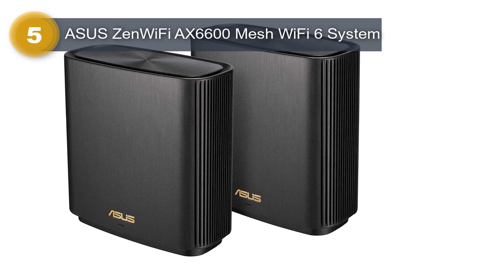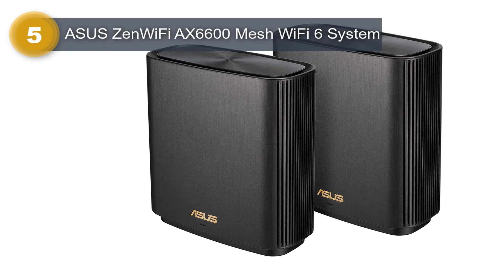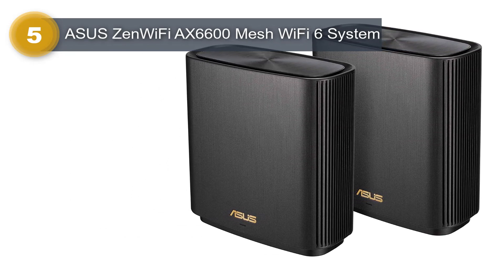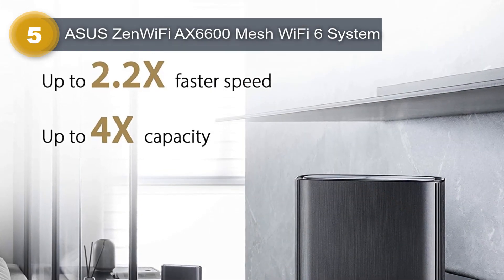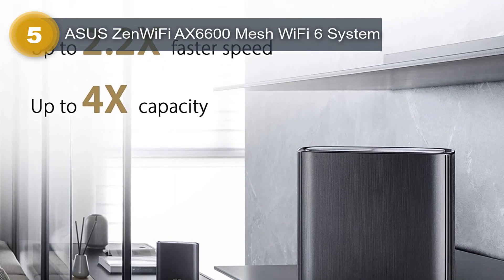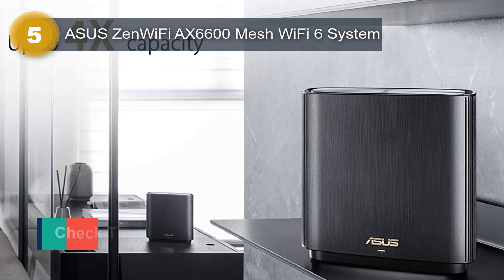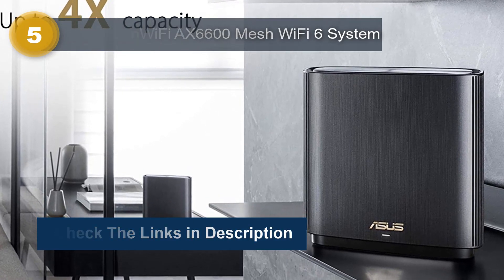One of the most significant features of the ZenWiFi system is its lifetime internet security. This security feature provides protection from online threats and malware, ensuring that all devices connected to the network are safe and secure. Moreover, with the easy-to-use parental control feature, you can restrict internet access for your children, set schedules, and block specific websites, ensuring a safe online experience for your family.